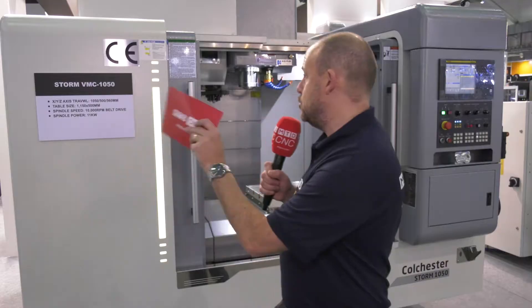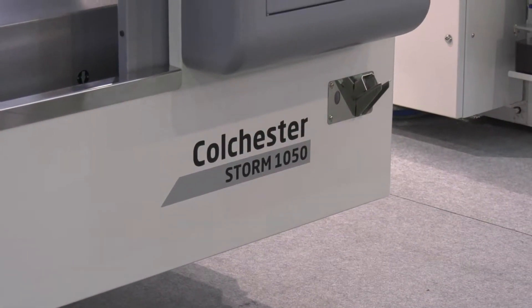MTD CNC are in Taiwan today. We're at TimTos. I've got the first preview of a brand new range of VMCs available from Colchester Machine Tool Solutions in the UK. It's the STORM range of VMCs. These have been introduced to complement the range of their turning centers.